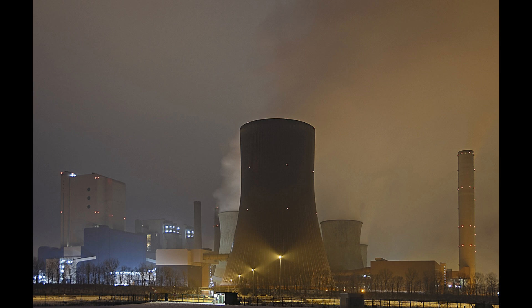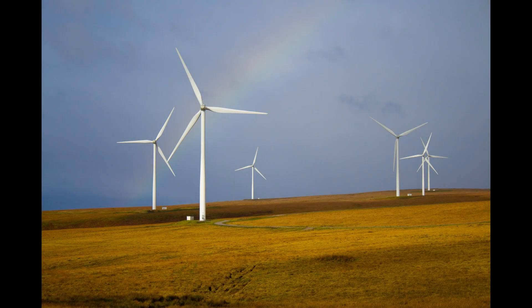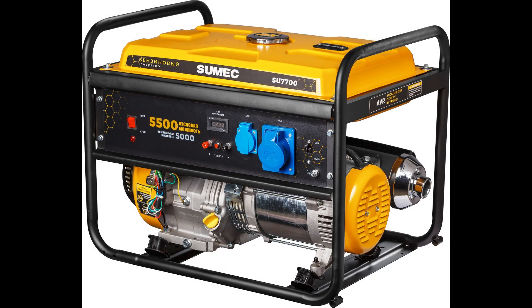Nuclear power plants also use turbines, but instead of fossil fuels, the heat comes from splitting atoms — a process known as nuclear fission. With wind power, turbines are turned by the wind. Hydroelectric plants use the power of falling water to turn turbines. Many domestic and industrial generators use internal combustion engines, fueled by fossil fuels like diesel or gasoline, to rotate magnets inside coils.